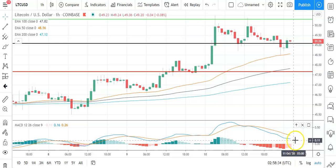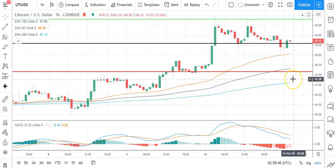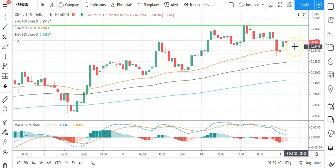Barring an extended sell-off on the day, Litecoin should clear the second major support level at 46.39. Looking at the MACDs, we've seen a narrowing of the bearish histograms supportive of the early morning move northwards, but nothing conclusive to support another breakout day. On the EMAs, seeing the 50 widen marginally against the 100 and the 200, supportive of the early move north. Key through the early part of the day: avoid a fallback through the pivot and break out through to 50 levels to support a run at the higher resistance levels on the day.